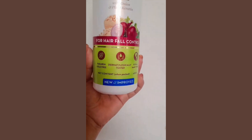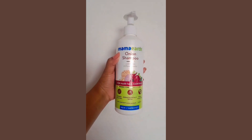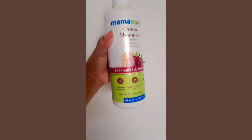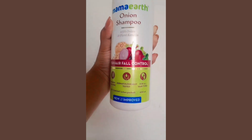It makes my hair healthy, shinier, and yeah it's very good for my hair. You can use whatever suits you. You can buy it online — it's available everywhere. So if you want to try it, you can.